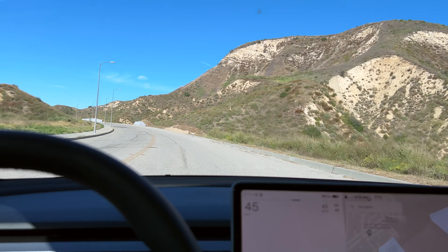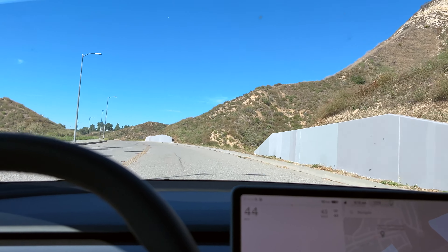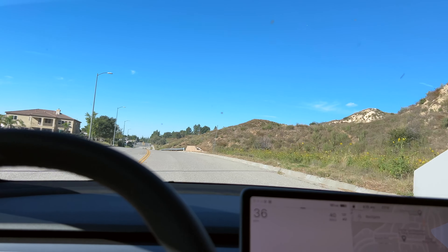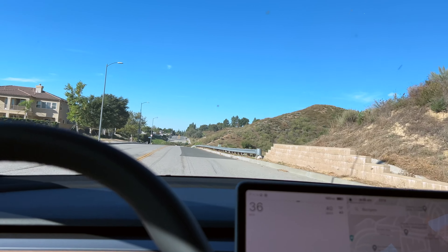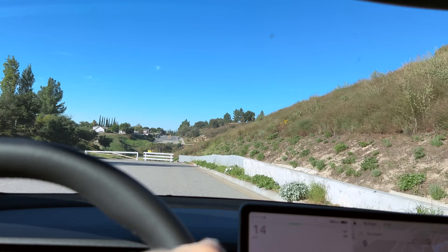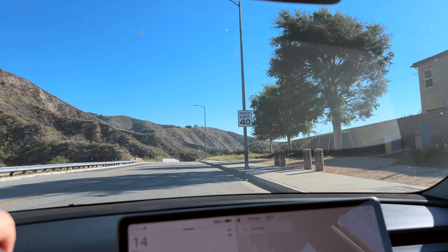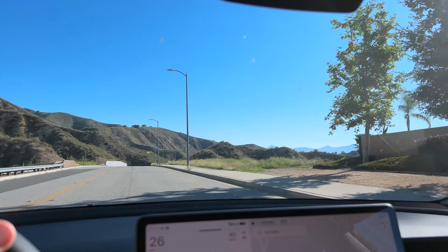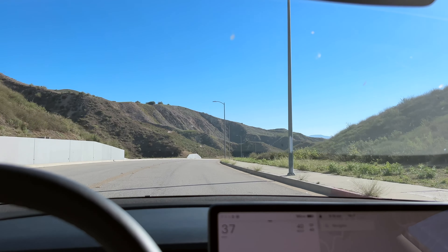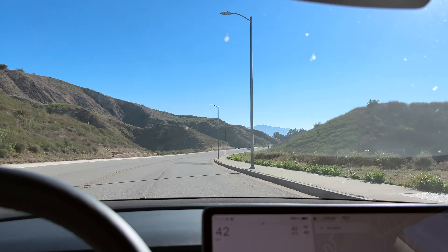It doesn't feel that much different to drive — which I kind of expected. When you get into a new Model Y, that's a different experience because it sits up higher and has a different driving feel than a 3. But these two Model 3s — I just got out of my 2019 after half an hour of driving. What's going to be interesting is getting back into it after driving the new one. It might just feel old.